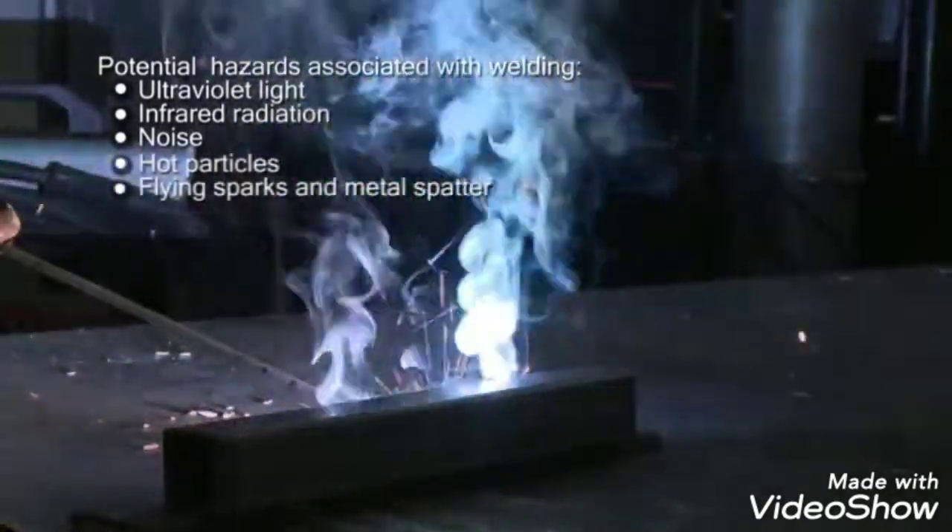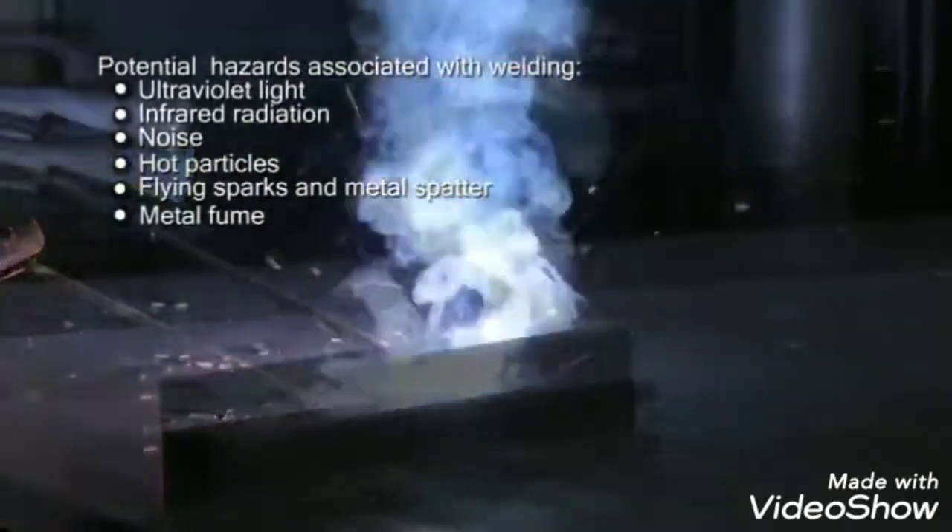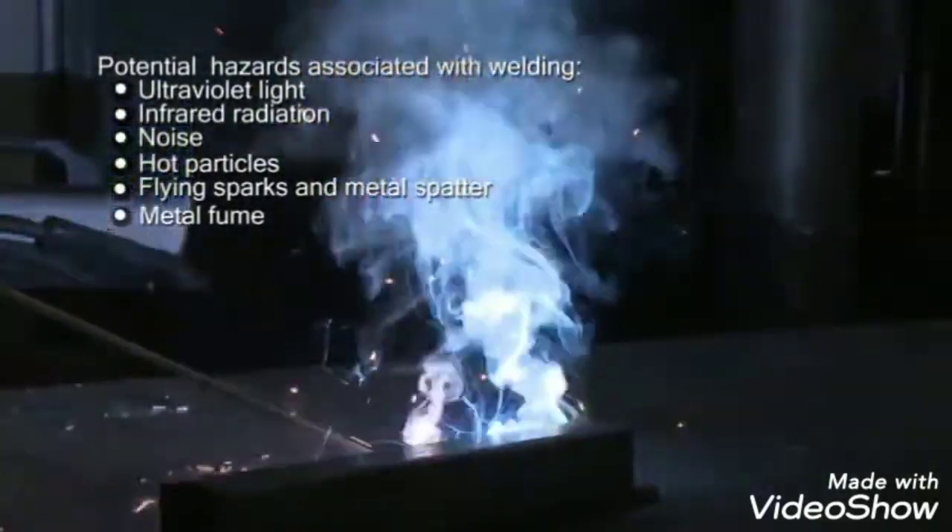Hot particles, flying sparks, and metal spatter are released from the weld. Some metal and any coating on this metal is vaporized and condenses in the air as fume.